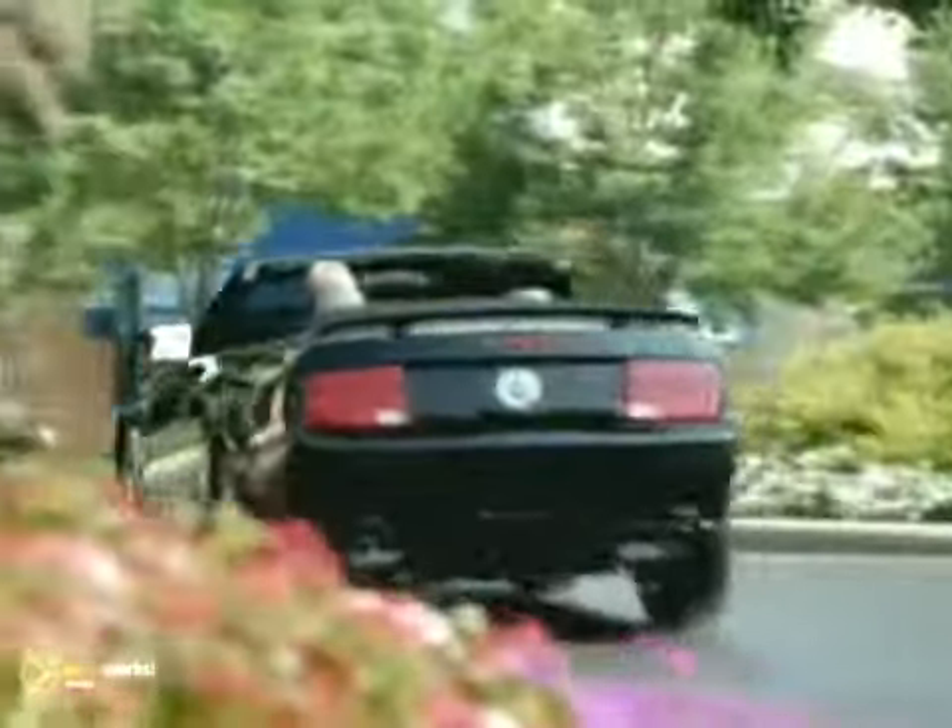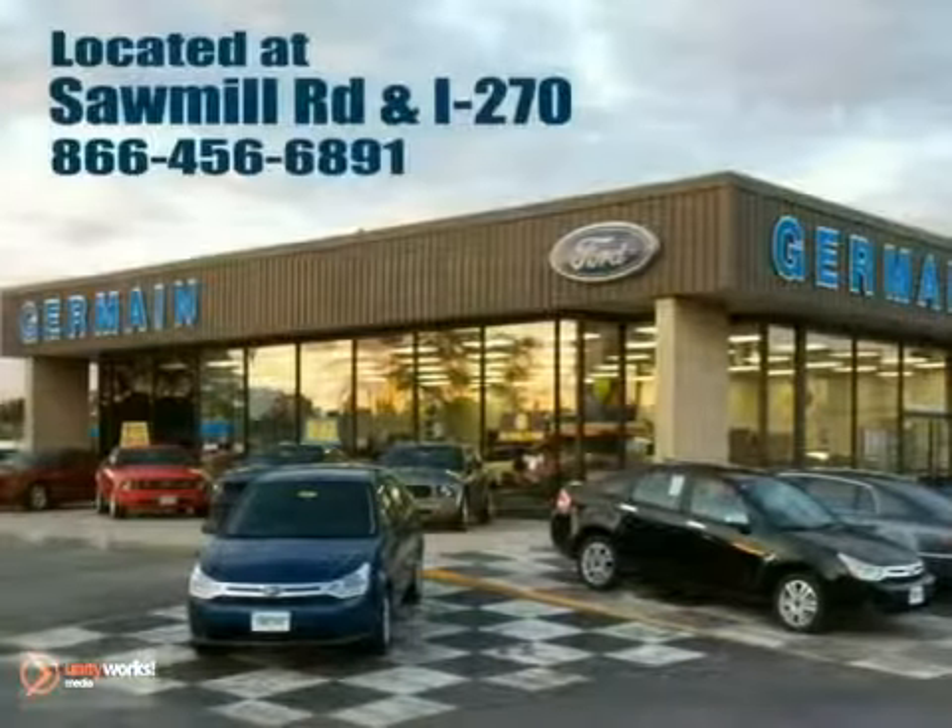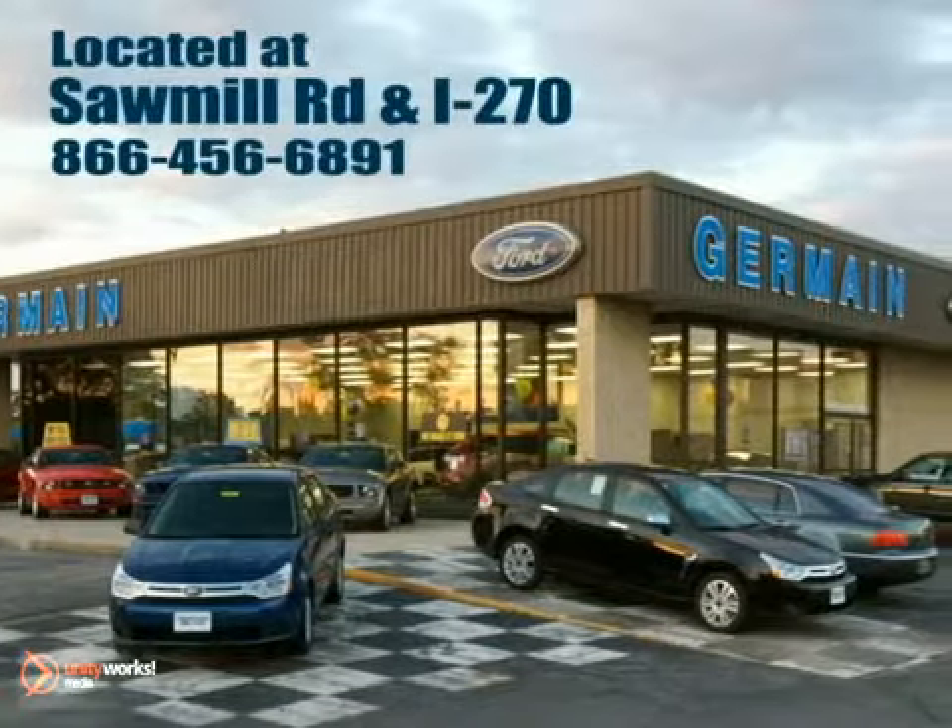Experience quality you can believe in at your Main Ford today. Conveniently located at Sawmill Road and I-270.